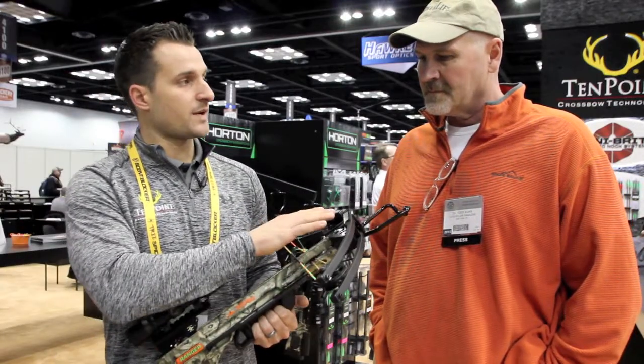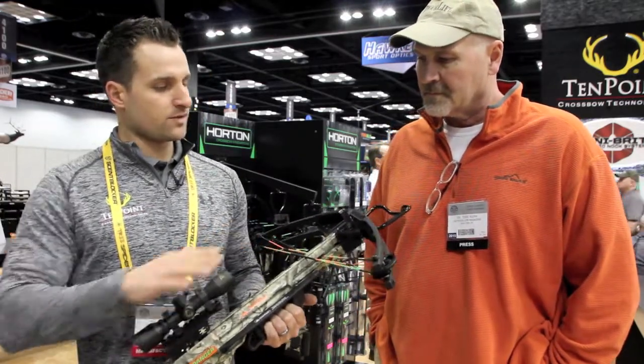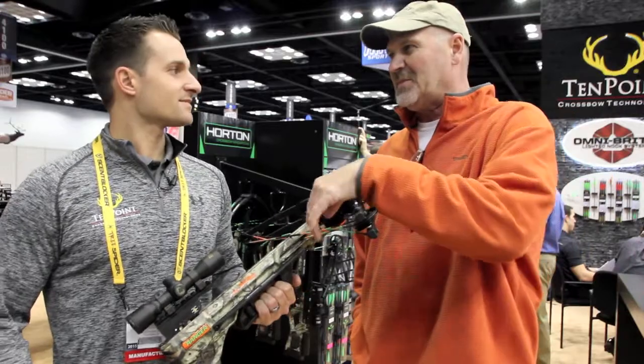This bow is only a 150-pound draw and shoots up to 300 feet per second. So it's made for a youth but able to be used by an adult. And it's short, so a small kid could cock it himself. I like the string — I think that's going to be popular for the children.